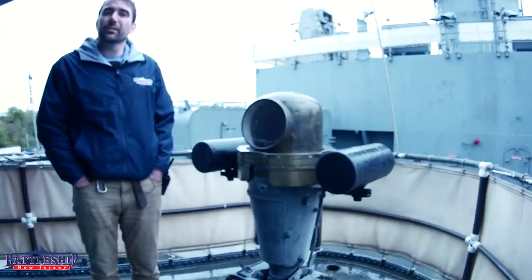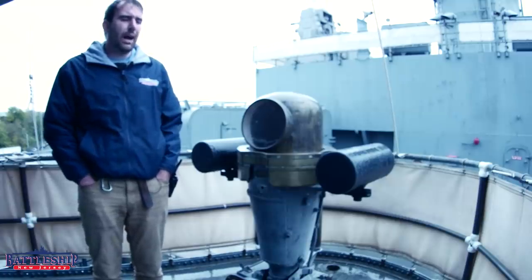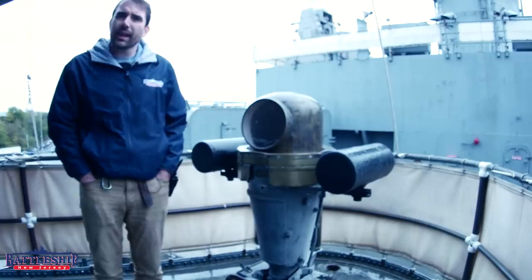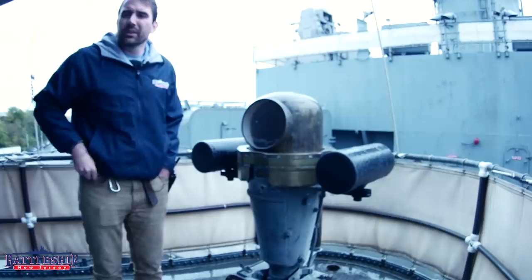Hi, I'm Ryan Szymanski, curator for Battleship New Jersey Museum and Memorial, and today we're in a space that's often been called the Iowa-class Battleship Ceremonial Deck, and this is where the ship's magnetic compass is located.